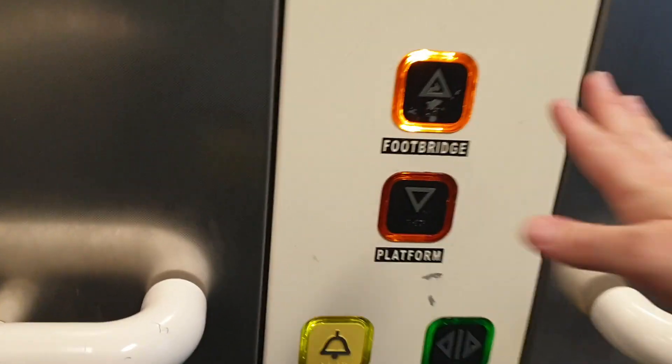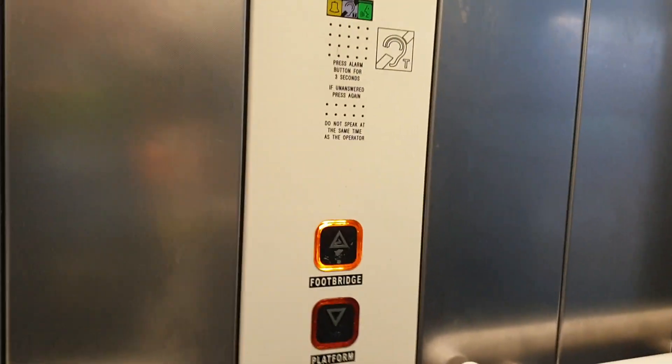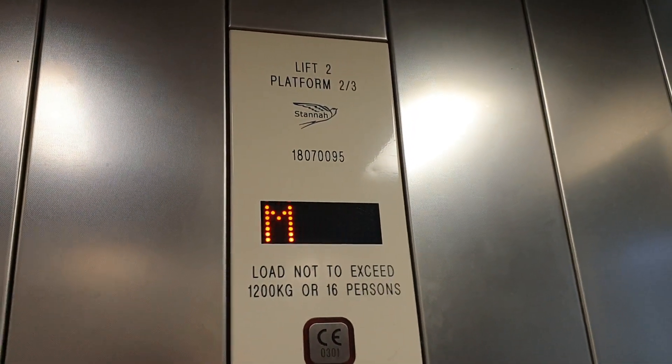We're going to go up to Bridge Link. It's a standard lift capacity: 1,200 kilos, 16 persons, built in 2010 I think. Security camera up there.